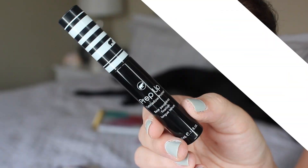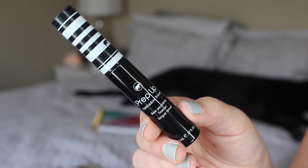Moving on to eyes — I'm going to be first using their Prep Up eyeshadow primer. I'm super, super picky when it comes to eyeshadow primers because odds are they're not going to work for me. A lot of them just don't. But we are going to give this one a chance. It looks like it has a bit of a tint, which isn't a bad thing.